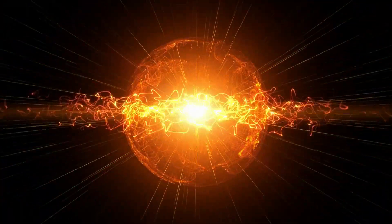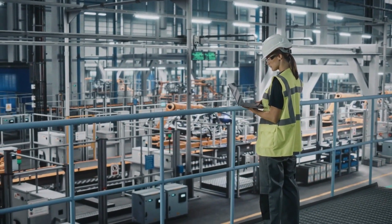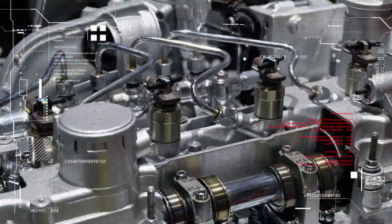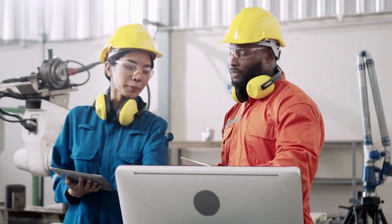But how did they achieve such extraordinary power in such a small package? Well, this is where the magic of Swedish engineering comes into play. Koenigsegg has ingeniously designed the Quark E-Motor utilizing a combination of two distinct motor types: radial and axial flux — two different methods electric motors employ to function.